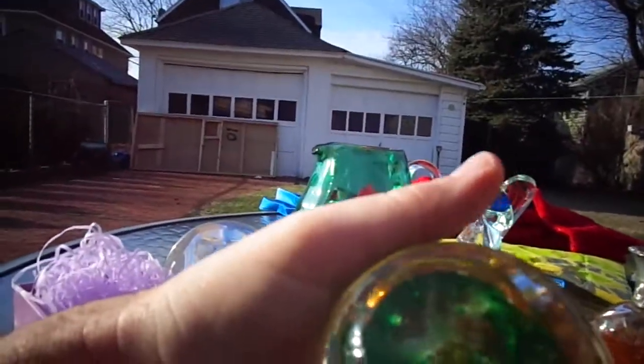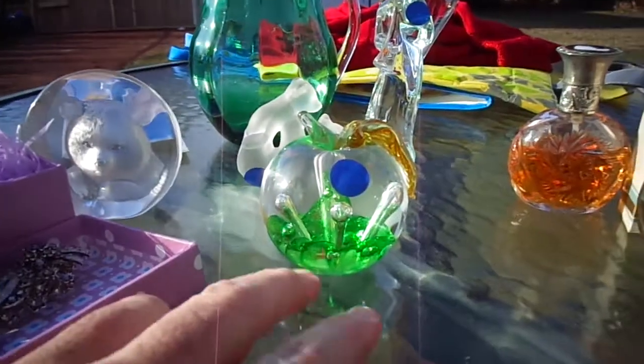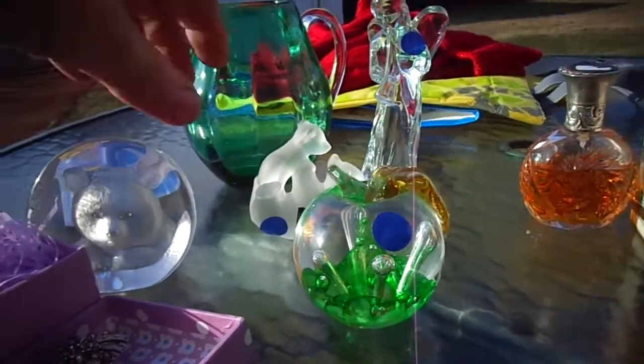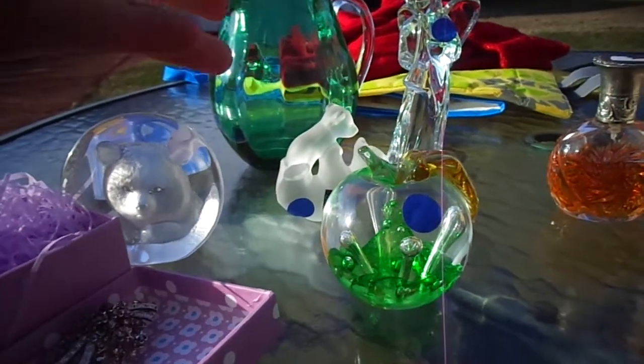This is a Caithness Scotland paperweight, and this one is actually numbered. It's an apple paperweight. On eBay this is maybe $20 to $35. If it's only $20 with shipping I'll just sell it for $8 or $10. I think I spent like $3 a piece on the glass.